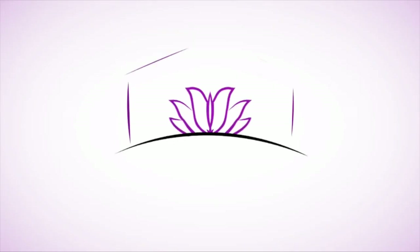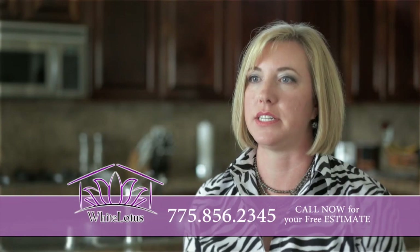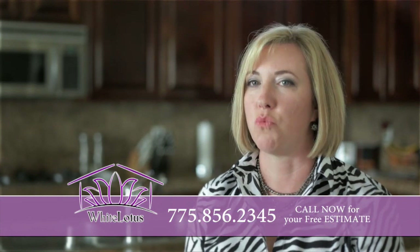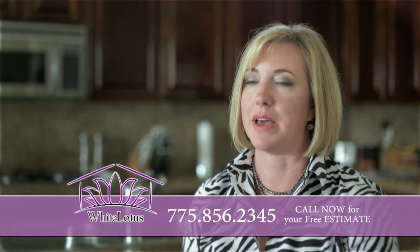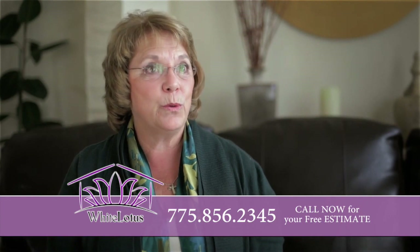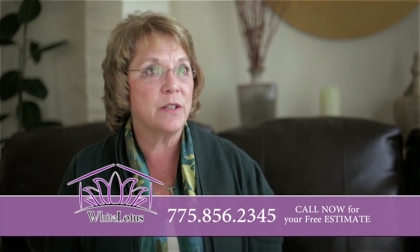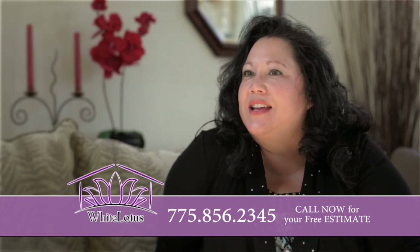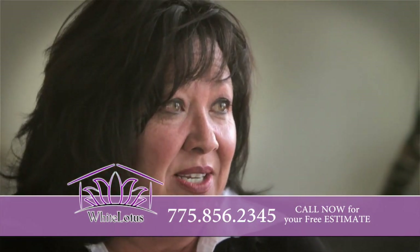White Lotus takes care of the job at your house in a very succinct amount of time — they have it down to a fine science of what it takes to get done. So they don't waste your time or your money. They are one of the very few companies that use non-toxic biodegradable products. Because they are trustworthy, exquisite home cleaning is White Lotus.